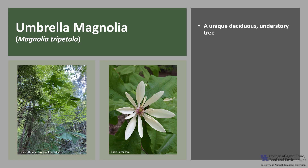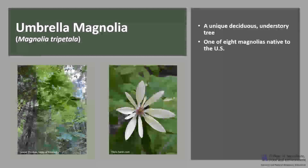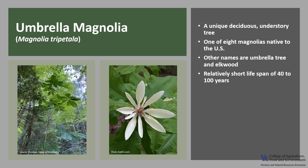Umbrella Magnolia, Magnolia tripetala, is a unique deciduous understory tree of the eastern forest and is particularly common in the Appalachian Mountains. It is one of eight magnolias native to the United States. Another name is Umbrella Tree or Elkwood. It has a relatively short lifespan of about 40 to 100 years.